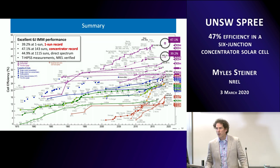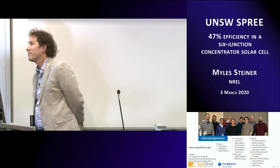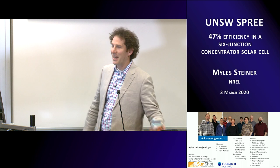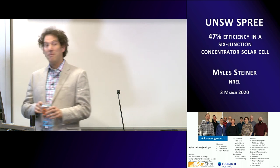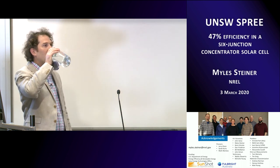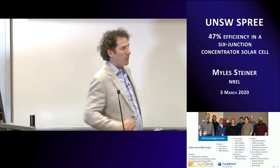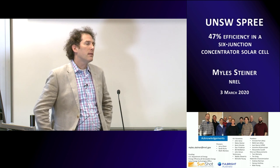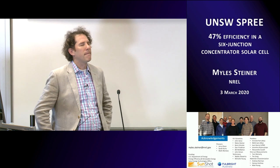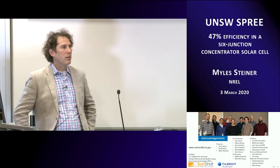Thank you so much for your attention. Thank you very much, Miles — brilliant results. We have time for one question. The question from Yvonne: what has always caught my attention is why the n=1 ideality factor kicks in at such high current densities? Based on theory, you should not have recombination in the depletion region at high current densities. Can you explain why n=1 occurs at such high current densities in III-Vs?